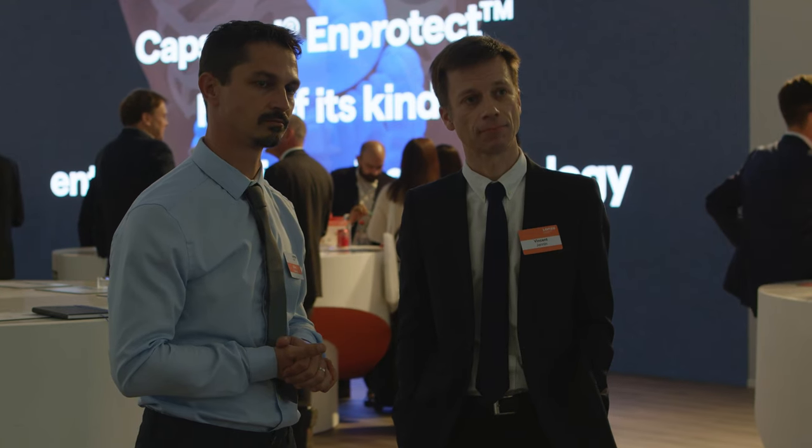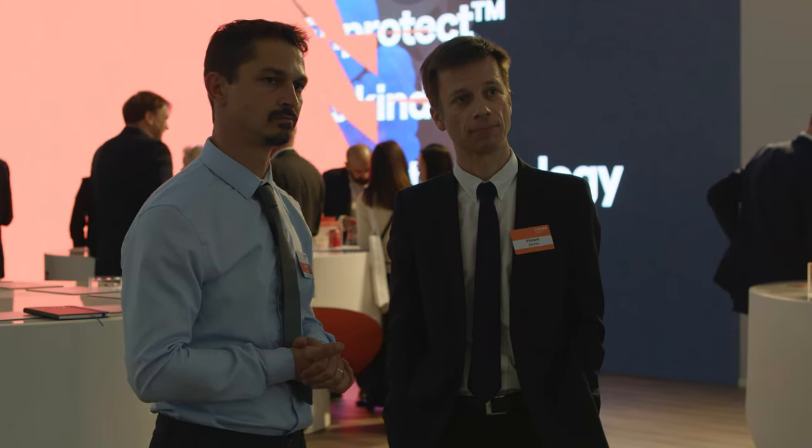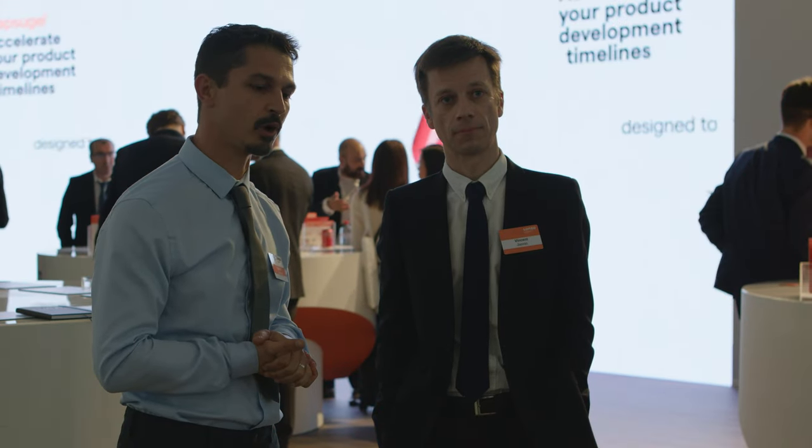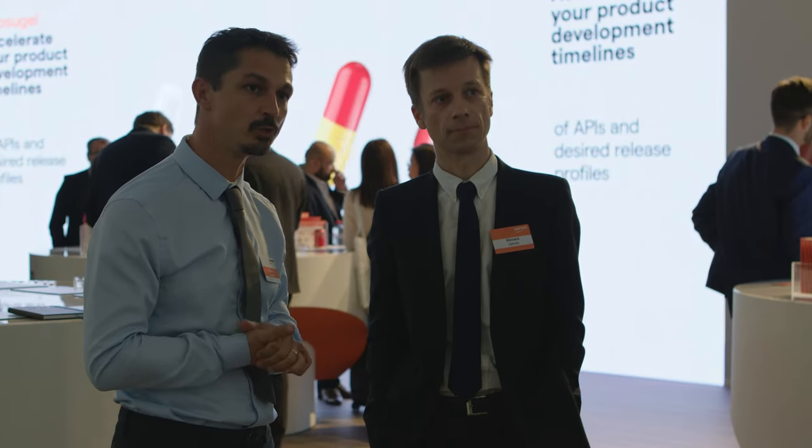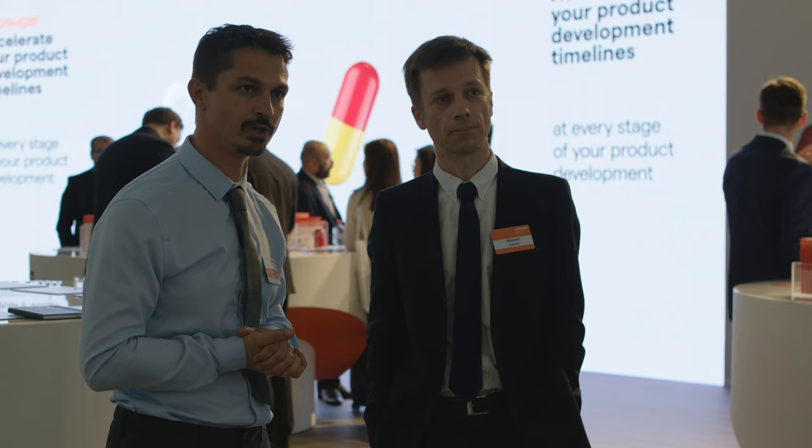Julien, can you tell us about your big launch here at CPHI? The new story we are talking about today is the launch of the Capsugel Head Protect Capsule. It is our brand new enteric delivery platform, a very specific new product that is unique and really there to solve many challenges of enteric delivery and acid protection.